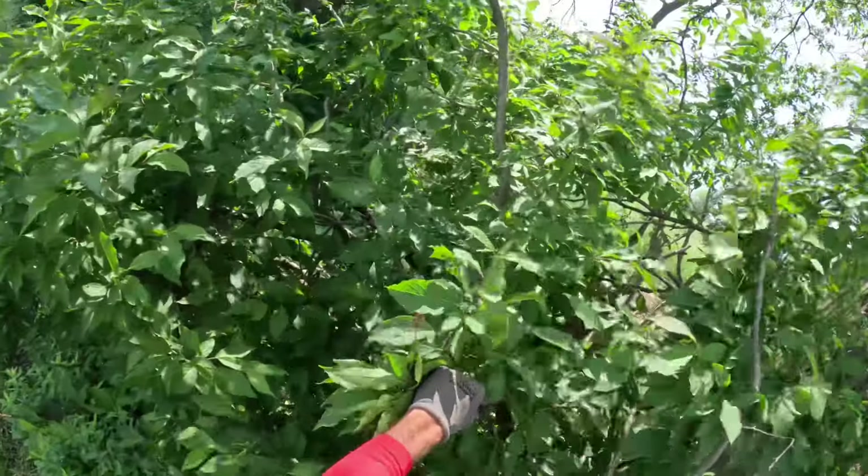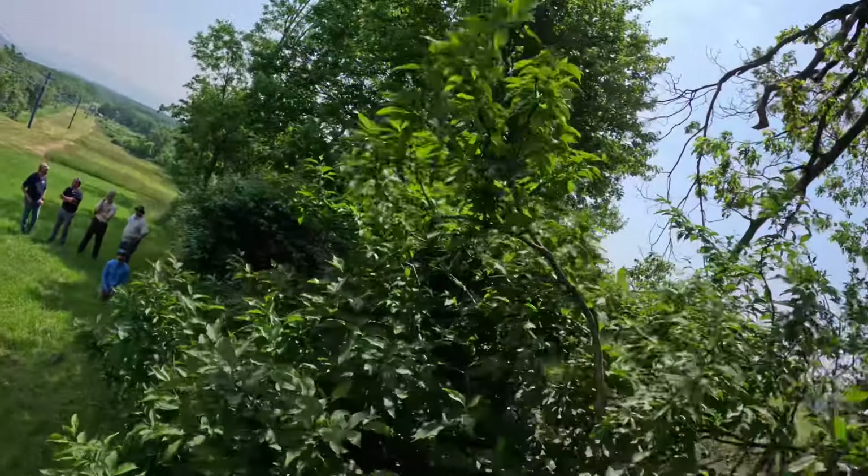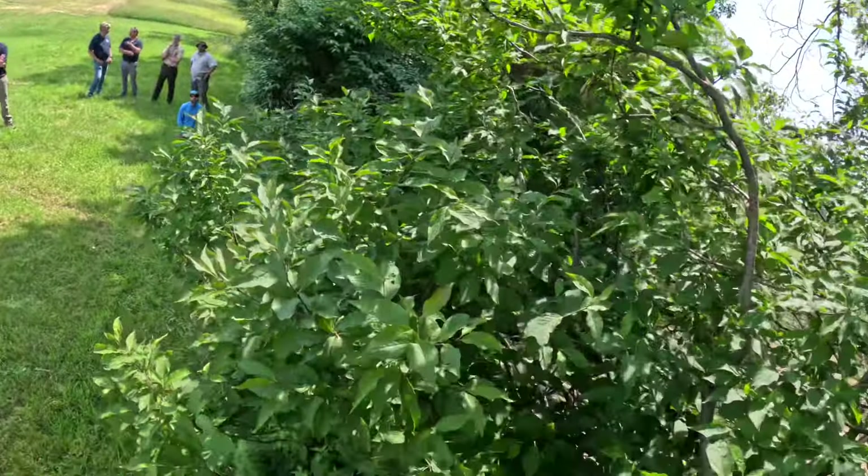Hey fellow forester friends, what variety of cherry fruit tree do we have here? I don't recognize it. I can't tell what it is.